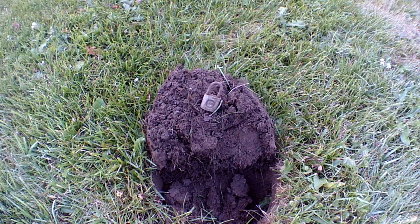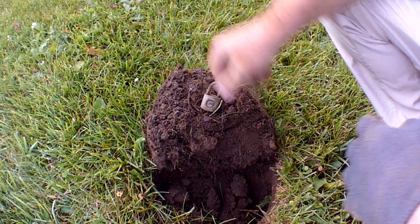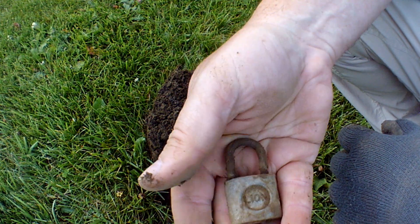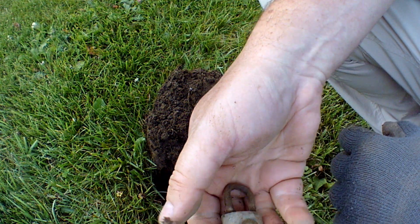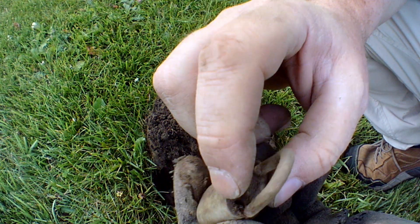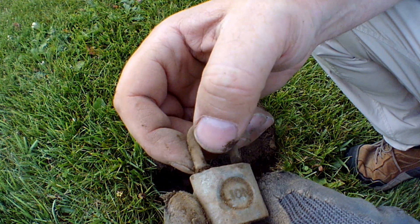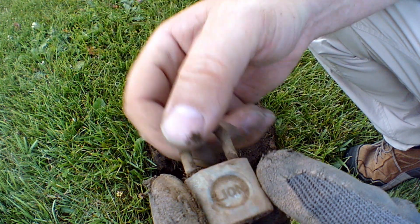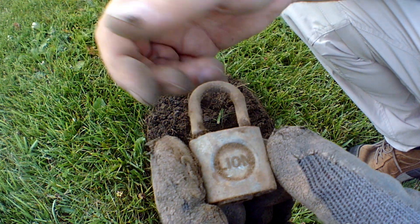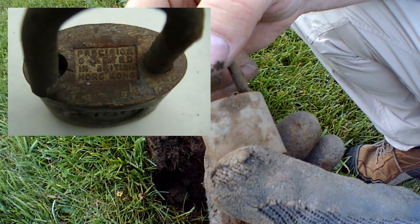This one was pretty deep — big sound, reading 95 to 96. And there it is — it's a lion, and it's a padlock. Really neat shape. Looks like it was broken and twisted. Yeah, that's pretty neat. Really old padlock, probably from the 50s or 60s. And we're close enough to a high school that they might have used this on a locker back in the 50s or 60s.